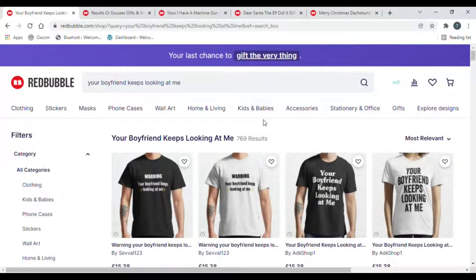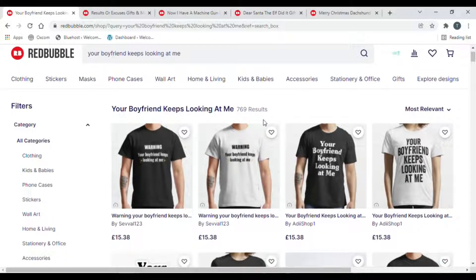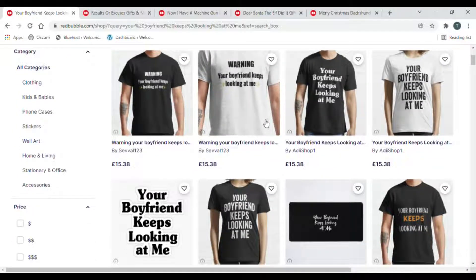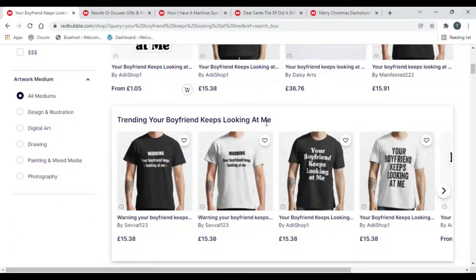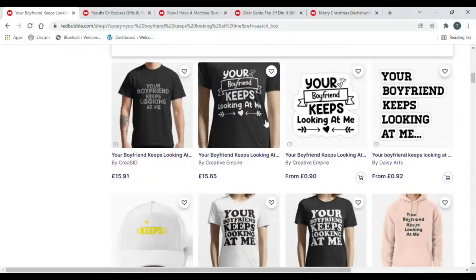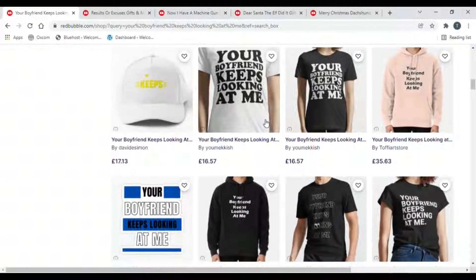The first one we've got is 'Your boyfriend keeps looking at me' with 769 results. So that's good - we like that, it's pretty low competition. Very simple designs to do in terms of what we're looking at here - very text heavy. No images on these at all actually at the moment. Lots and lots of text, and it's obvious that text ones are selling the best.